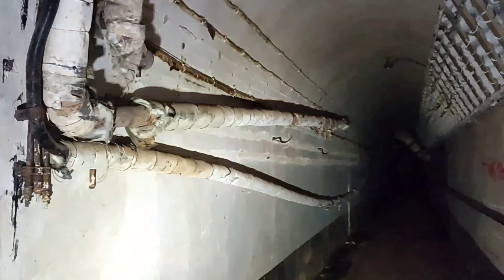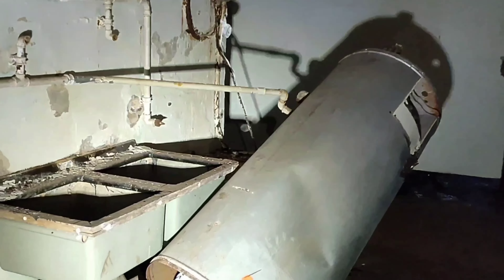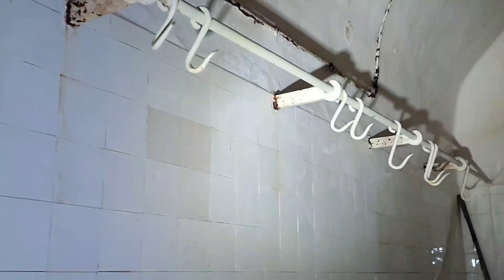Znajdujemy się w korytarzu koszar. Po czym to wnioskuję? Zobaczyłem tutaj pomieszczenia kuchni – mamy jakiś boiler i pierwsze zlewy. Mamy tutaj stoły, przy których można było przygotować lub zjeść posiłek. Zaglądałem tam przez okienko – to mi wygląda na pomieszczenia chłodni, takie ogromne lodówki. Nie mylę się, bo zobaczcie – tutaj nawet wiszą haki na mięso, więc to jest duże prawdopodobieństwo.